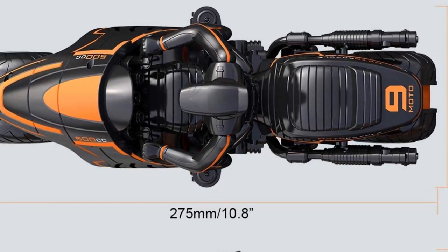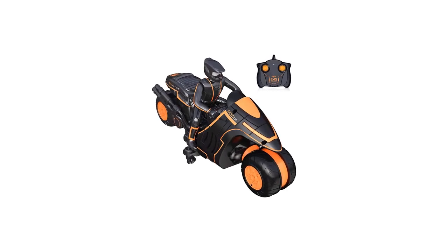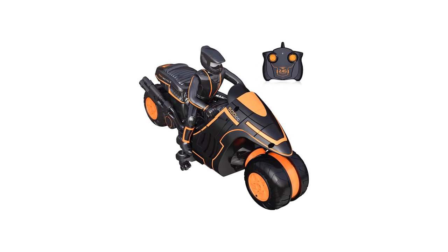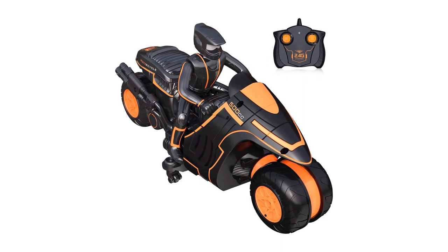Going forward, back, turning left, turning right, performing drift and 360-degree spinning action stunts — this full-function stunt motorcycle is the best birthday or Christmas gift toy for boys and girls over six years old.